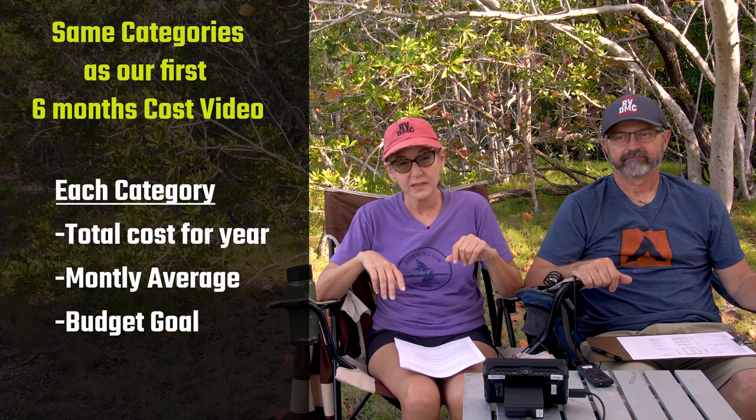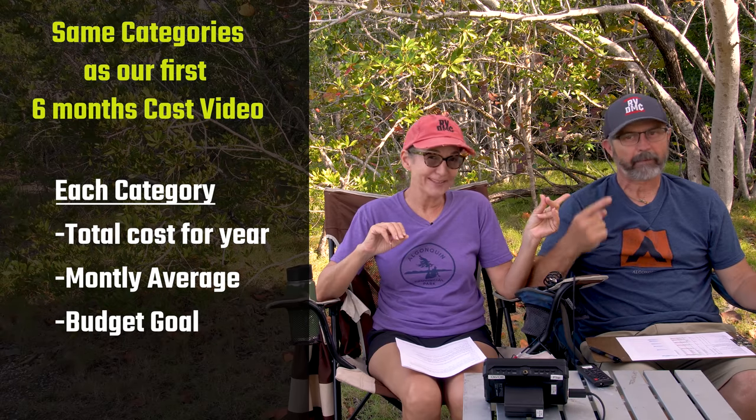If you're new, hi! I'm Alice and I'm Larry, and we are Downsizing Makes Cents like the penny. We do RV living full-time videos — he does DIY, product reviews, and campground tours. I add a little fun — things to do around campgrounds. We're going to go over our yearly totals and monthly averages for the same categories as our first six months cost video, organized a little differently.